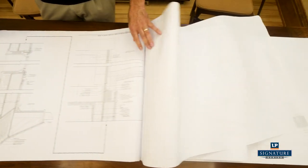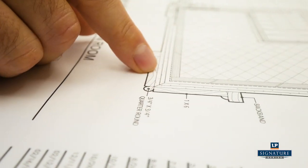When our architect, Mark Sloot, recommended SmartSide, we posed questions because we wanted to make sure it was the right product.